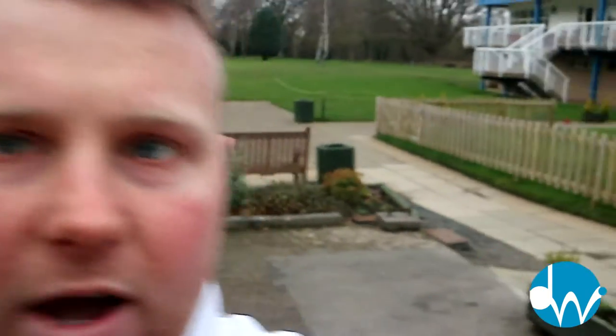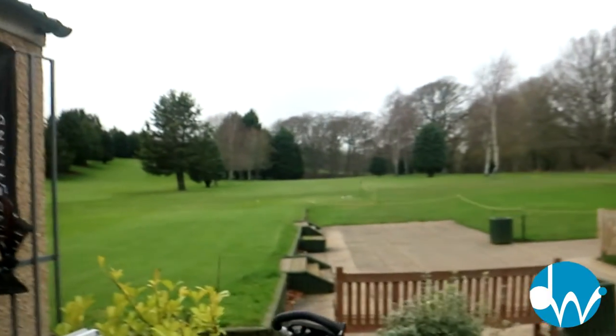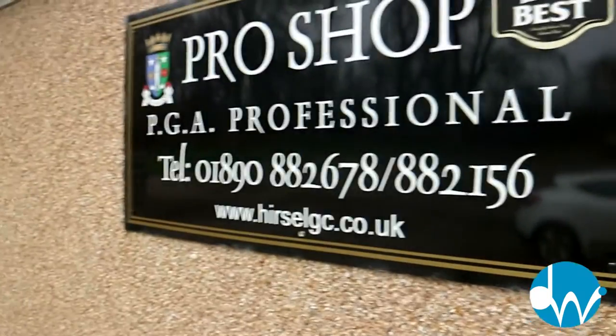Hi guys and welcome to my channel. I thought I'd show you a little bit about where I work — I'm the head PGA professional down here at the Hirstall Golf Club in Coldstream in the Scottish Borders. I just finished coaching so you can see it's a pretty quiet car park, and the course is still in pretty good condition for February. Let's take a quick look inside.